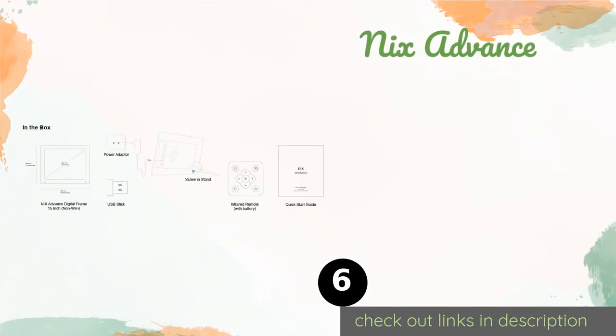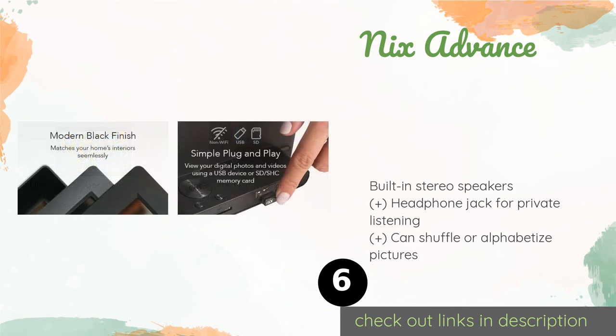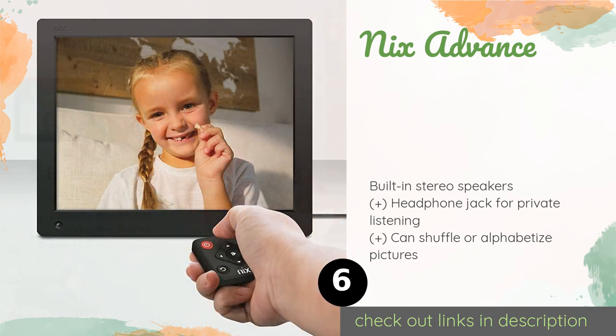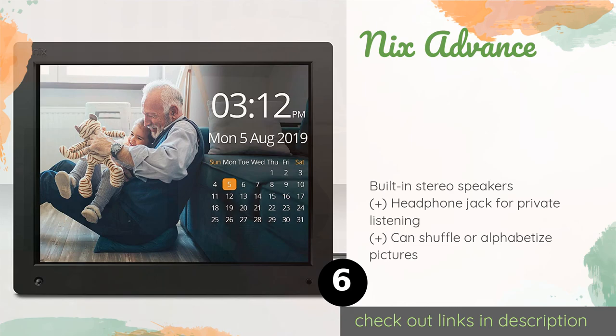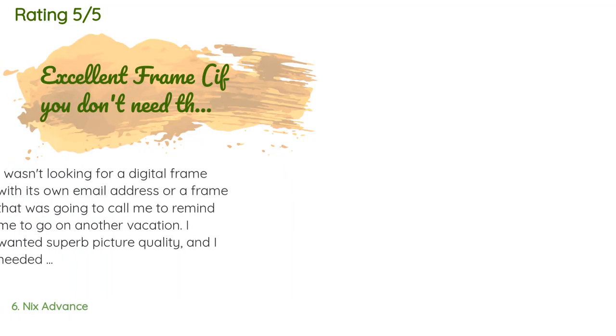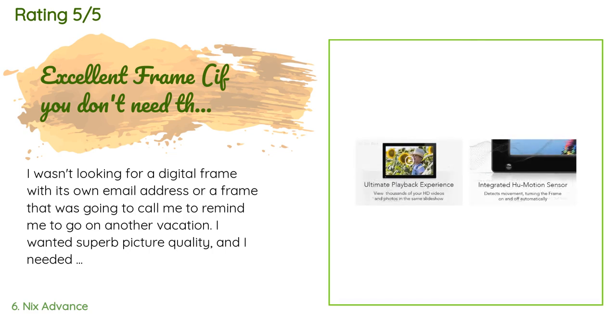The next product is the Nyx Advance. While it may not offer Wi-Fi connectivity, it is more affordable than many other options and available in a variety of sizes. It is packed with helpful features like a clock, a calendar, and an energy-saving motion detector. This product is available on Amazon for $140, with 9,180 customer reviews averaging 4.6 stars.